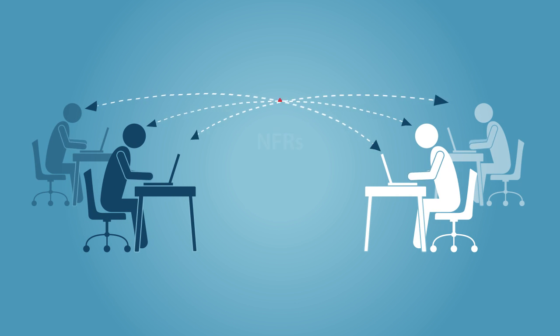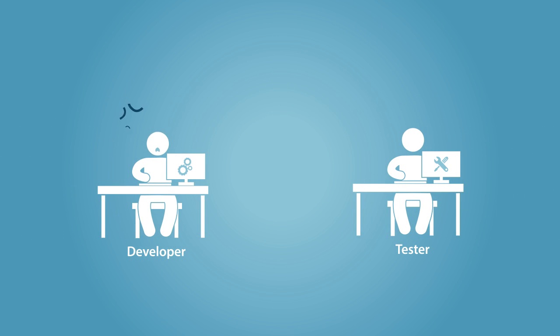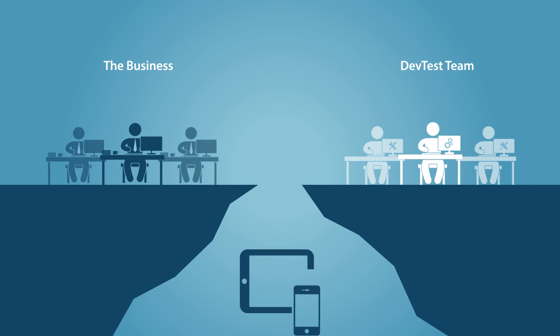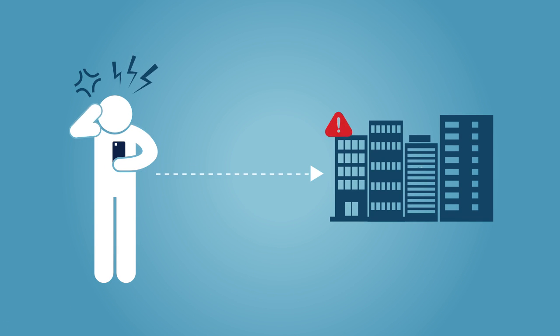Another survey finding revealed a disconnect among roles in the organization as it relates to the measurement of non-functional requirements. Developers and testers do not believe that non-functional requirements are being appropriately defined and measured. Managers and business analysts, on the other hand, are seven times more likely to believe that non-functional requirements are defined and measured consistently. This gap can expose the company to a bumpy user experience, erratic system behavior and standards, and regulatory compliance risk.